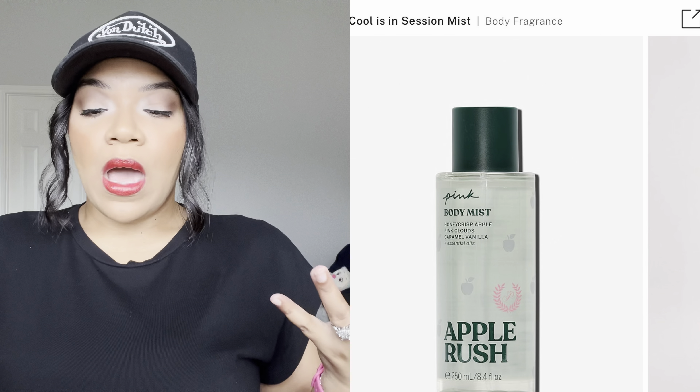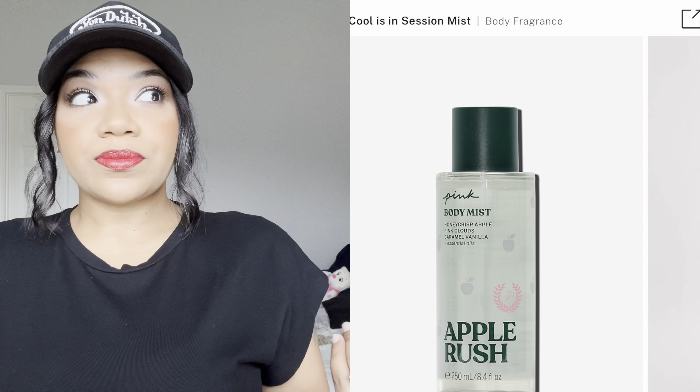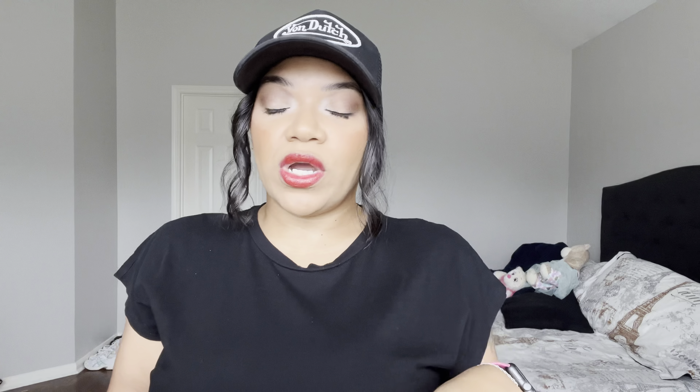We're going to start with PINK. PINK has a new collection out with three different fragrances. They have an apple fragrance which I originally picked up but took back. I ordered these online first, and online they originally only had the apple and the cherry — the vanilla wasn't available yet. So I took the apple one back.